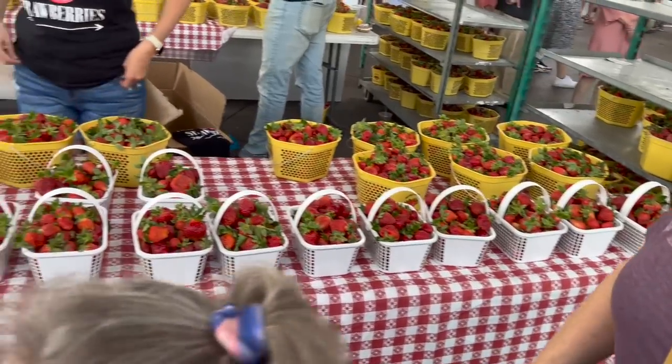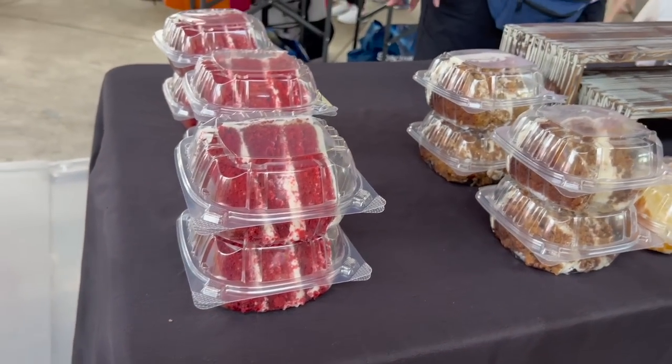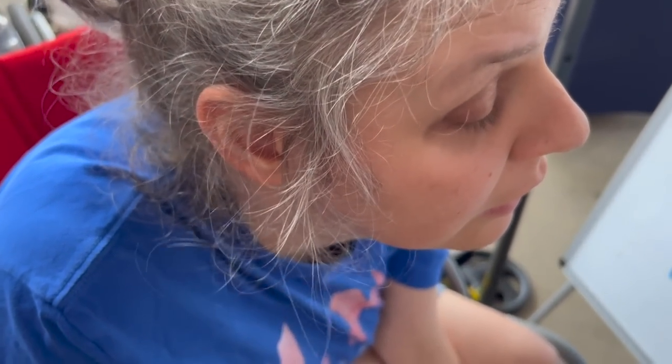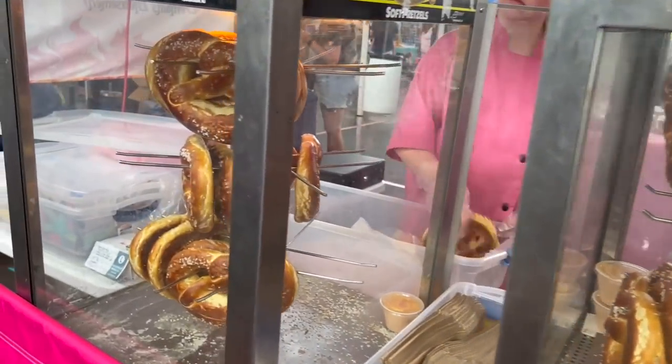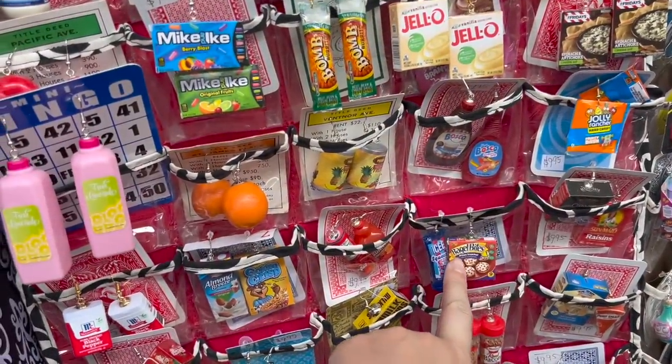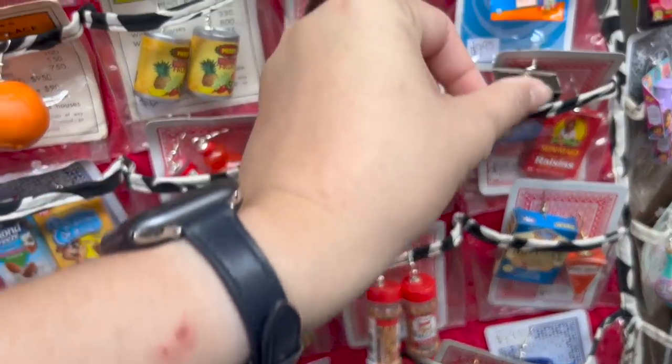There are so many things I want to get on the way out. We've got red velvet, carrot, coconut, strawberry, and key lime. You want to look for something chocolate? Yes, I want one. Why do you want red velvet? Those are my favorite!